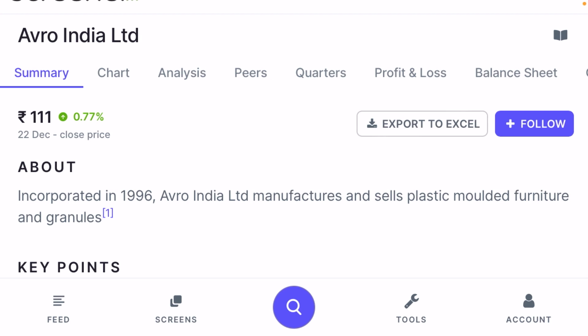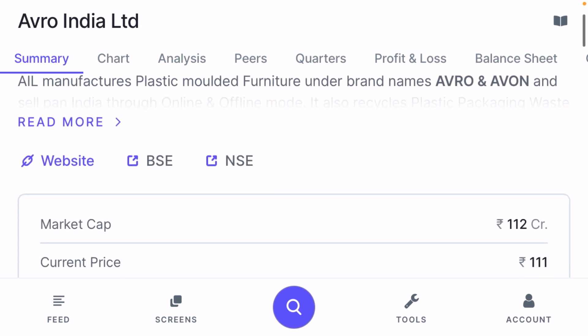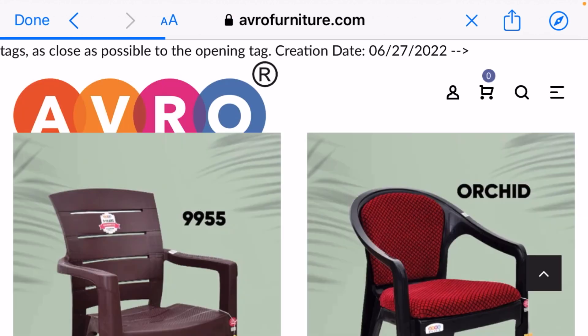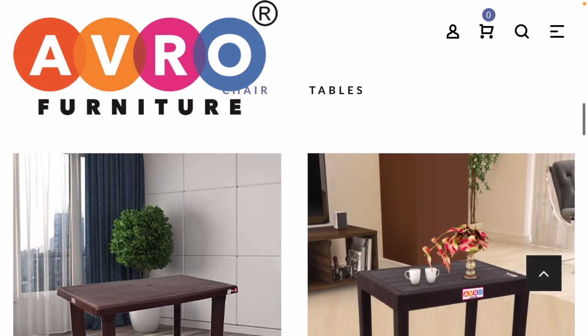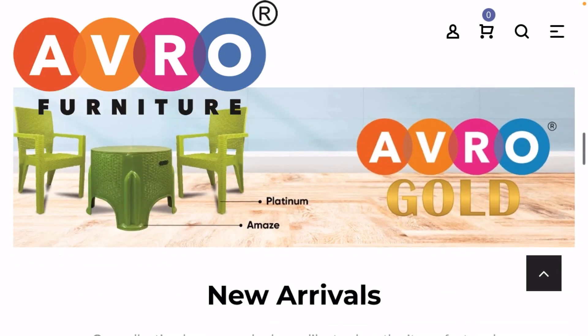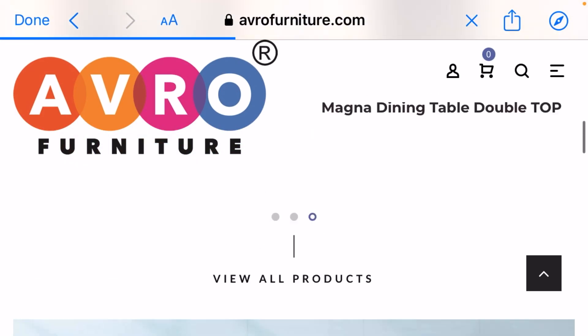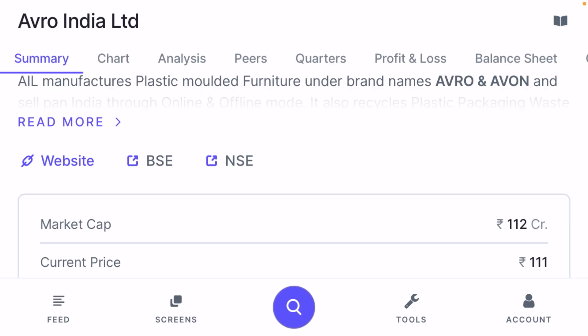Investors can go and invest in this company very easily. The company was incorporated in 1996 and is selling plastic molded furniture and granules. Looking at the company's website, you can see they manufacture chairs and also list products on Amazon. They also manufacture baby chairs and baby tables. Let's focus on fundamental analysis.